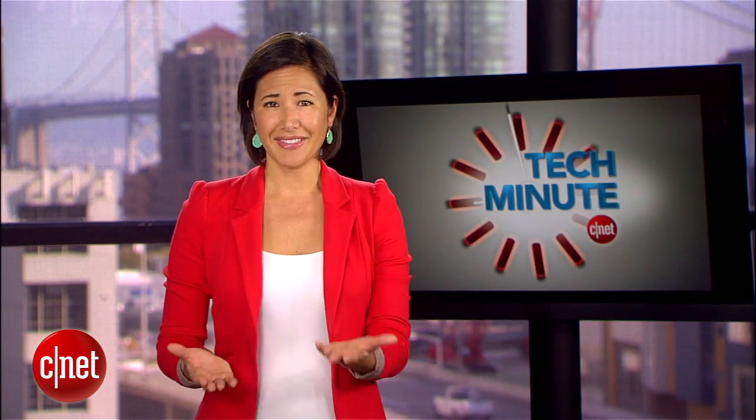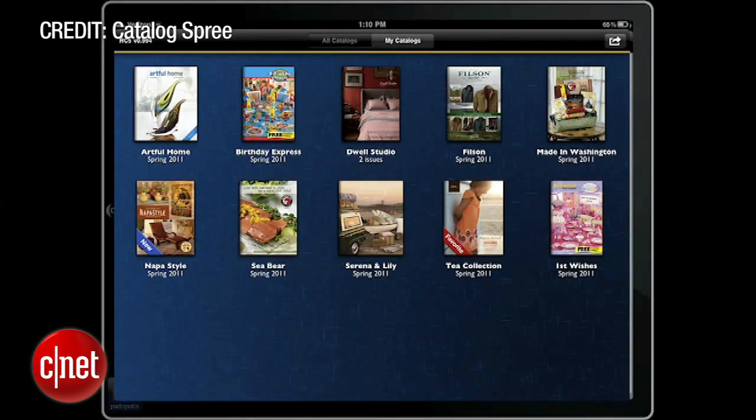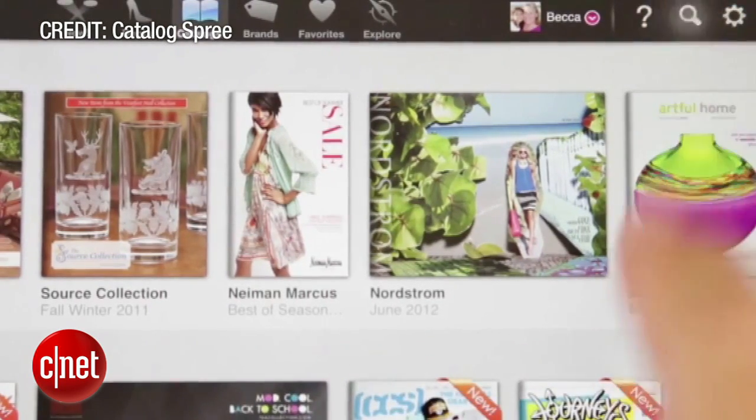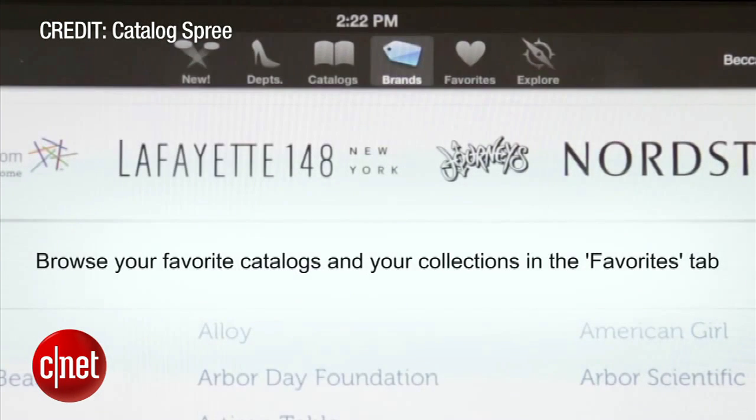Now that you've gotten rid of all of your catalogs, you might still need to do some shopping. If that's the case, give the app Catalog Spree a whirl on your iPad. The app features over 350 catalogs from well-known brands like Nordstrom and Eddie Bauer, and makes it so easy to browse and buy without continuing that cycle of wasted paper.